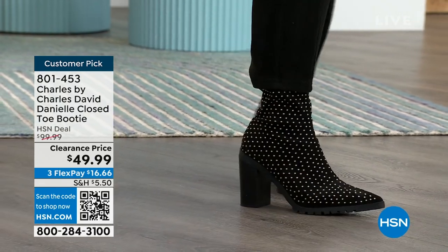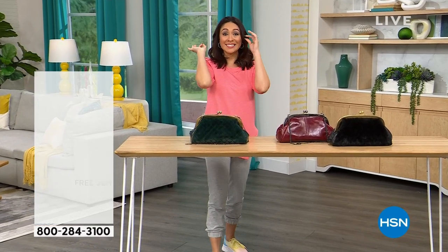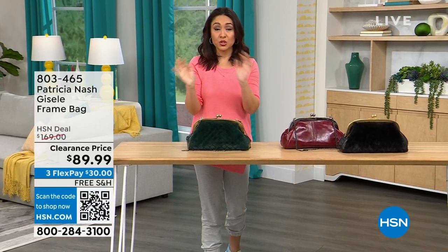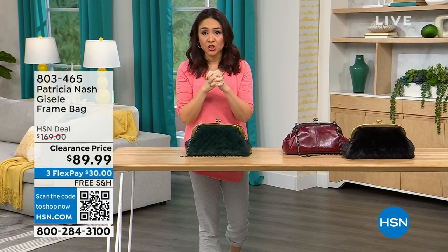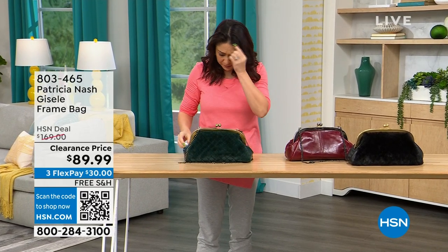At the top of this hour, we are going to have several Patricia Nash bags that are on deep clearance. I want to make sure that you see the one that catches your eye, put it in your cart, and make sure that you secure it.